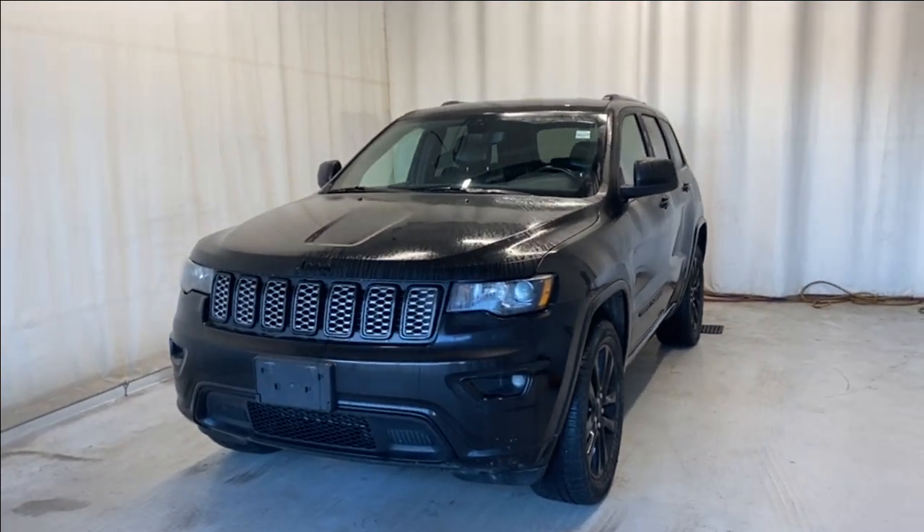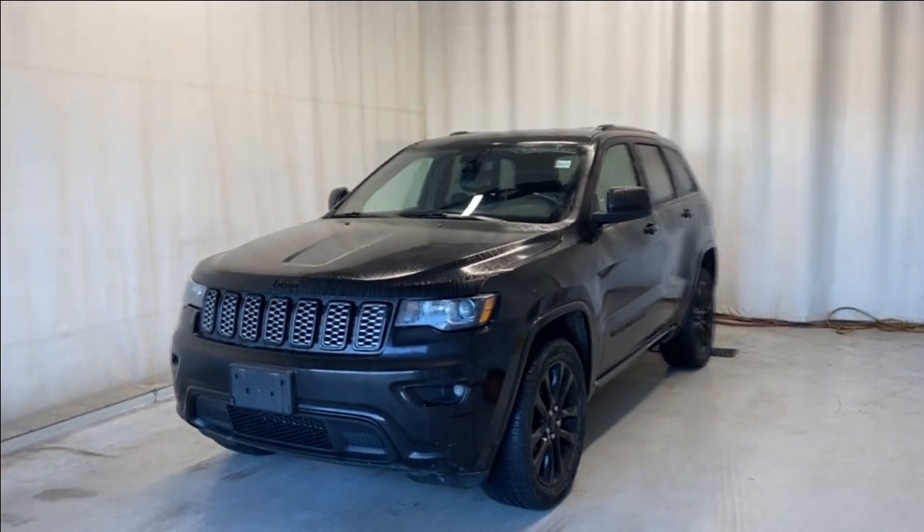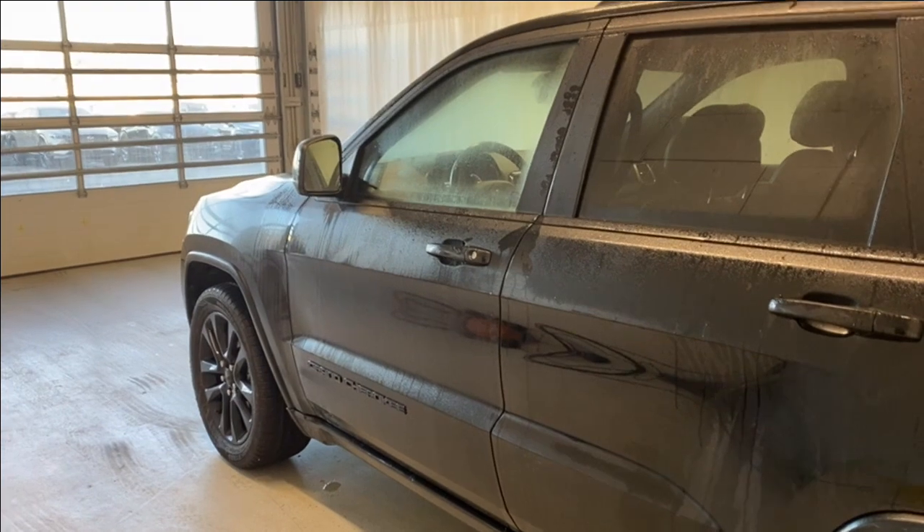Here we have the 2021 Jeep Grand Cherokee Altitude 4x4. It comes with a 3.6 liter V6 engine, automatic transmission, in a beautiful black color. Let's take a look inside — but before we do, let's take a look at the key fob.